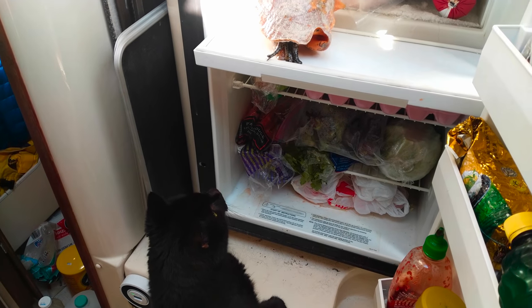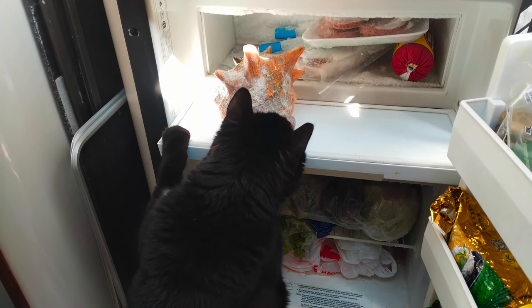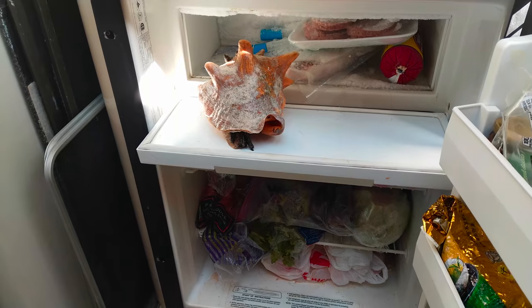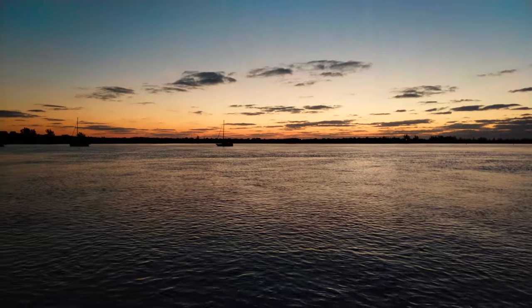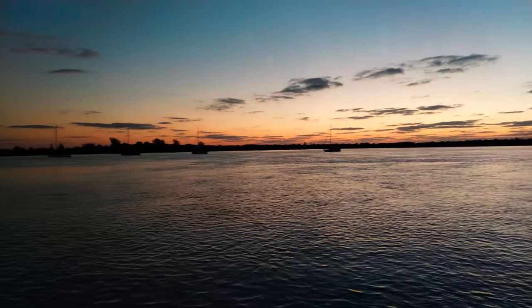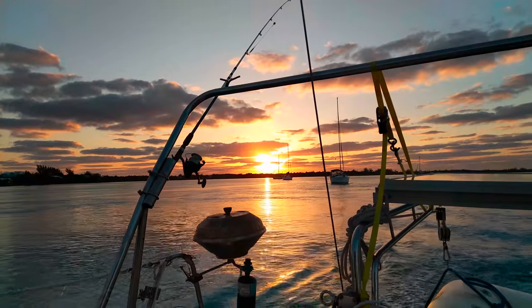I'm sitting under a palm tree trying to get a video uploaded. It's slow, but there's nowhere else to be and it's beautiful here. We celebrated our last day in Spanish Wells at Buddha's with our buddy boat friends. It's 6am and we're about to head off from Spanish Wells in Eleuthera to the Abacos — it's a 50 nautical mile day, so we're getting an early start. Bye, Spanish Wells!